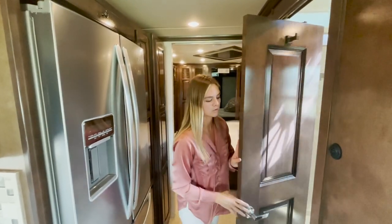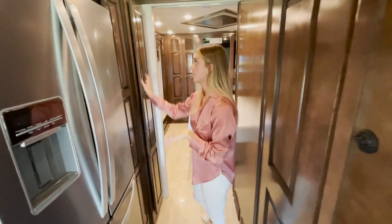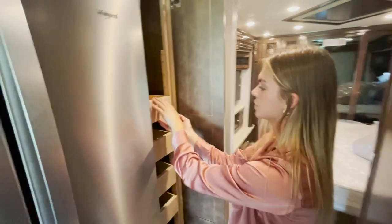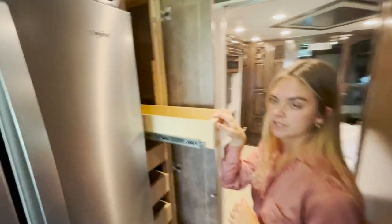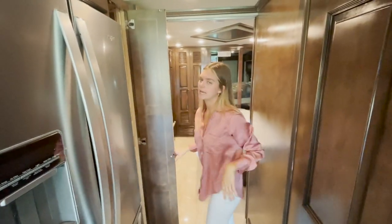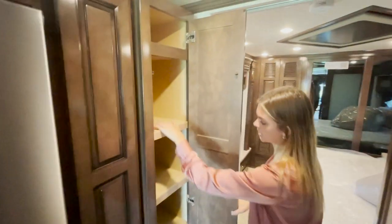Moving from our main living area, kitchen, and midship bath, we're going to point out our pantry before we move into the bedroom. This one is going to have sliding shelves that are push-to-release — you push in and they release to come out. These are actually super long and decently deep, so that's a ton of storage, and it helps mitigate any collision while you're on the road. The next section has a ton of shelves with a deeper back pocket as well.